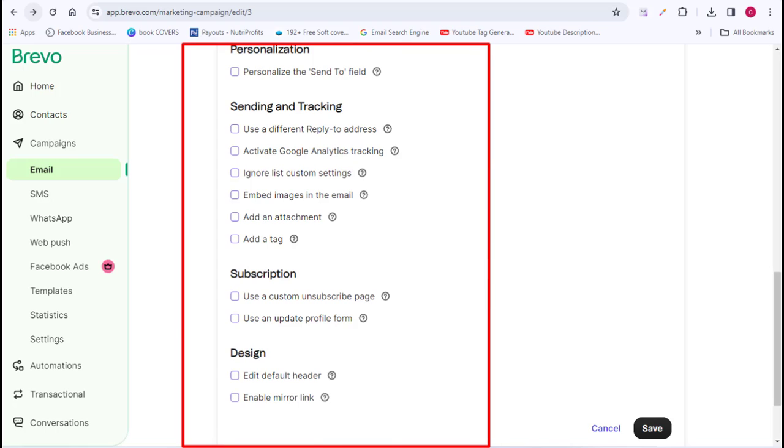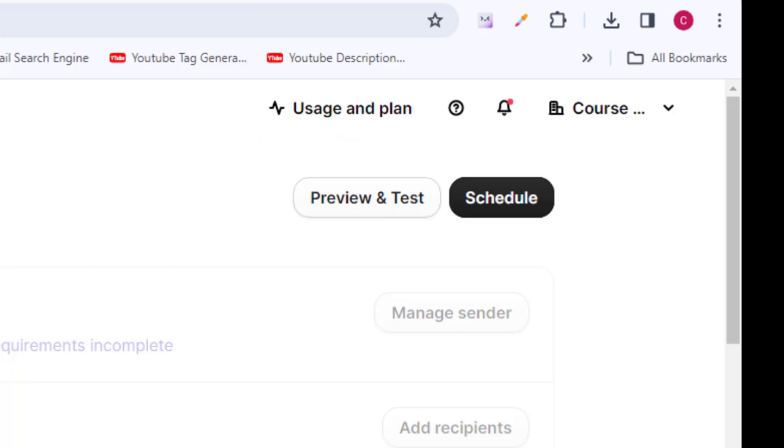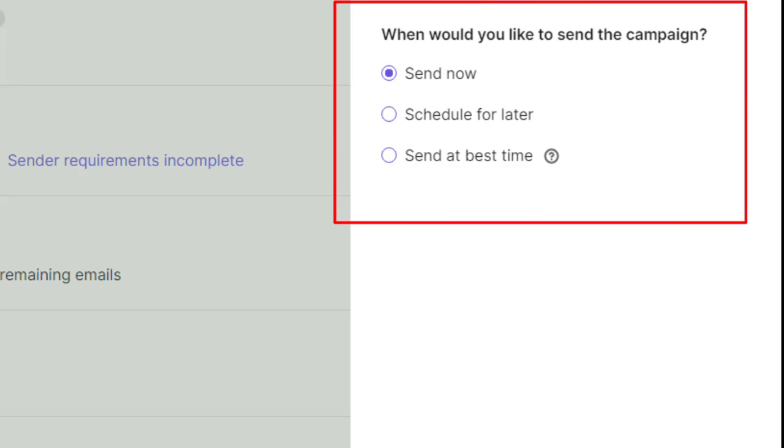Now we're ready to send our first email campaign. You can send a test email to yourself, or click 'Schedule' to select when you want your message to go live. There are three options: send now, schedule for a later time, or let Brevo determine the best time to send your email for maximum engagement.